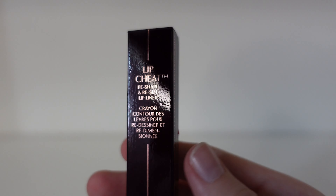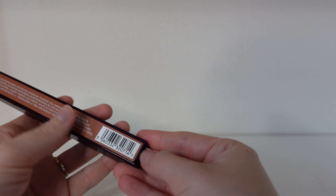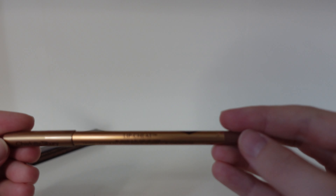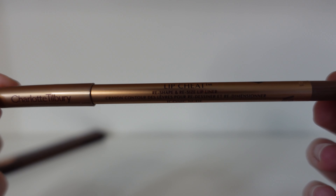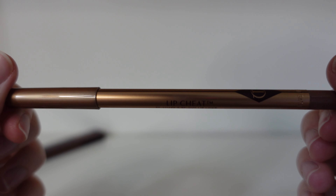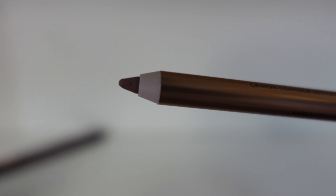Sticking on the theme of lips, we have the lip cheat pencil in the colour Iconic Nude, which I feel would match the lipstick perfectly — they all just go together so well. Inside it has lip cheat, Iconic Nude, and the Charlotte Tilbury branding. Here is the pencil — you can use this on your lips just before you pop your lipstick on. I love that everything comes in these nice little boxes.